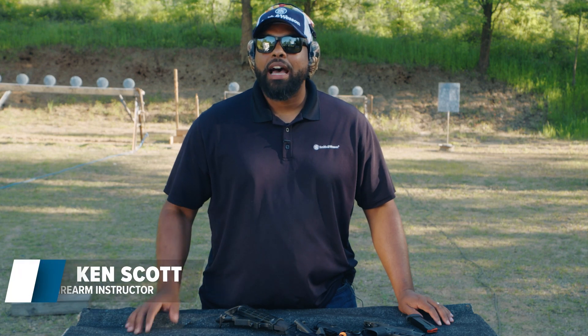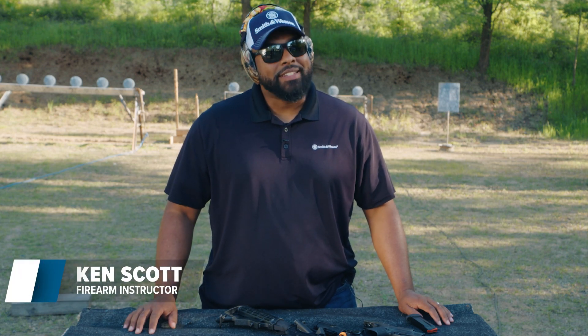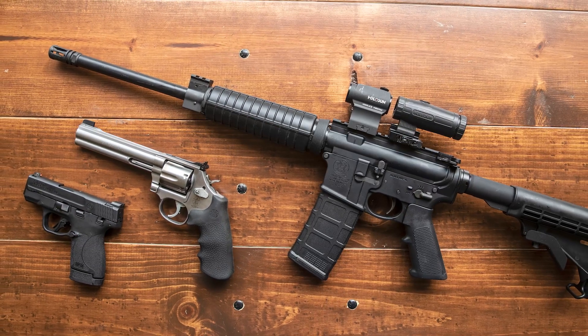So you want to buy your first firearm, but you don't know which one to buy. Hi, I'm Ken with Smith & Wesson, and today I'm going to talk to you about the three most common firearms purchased today.